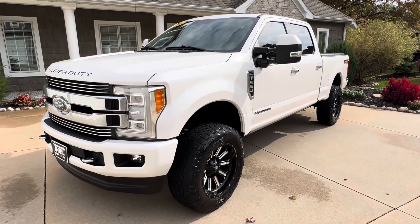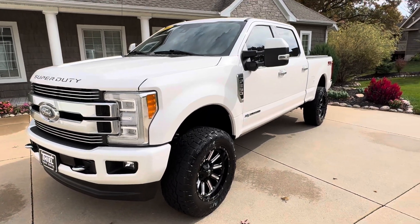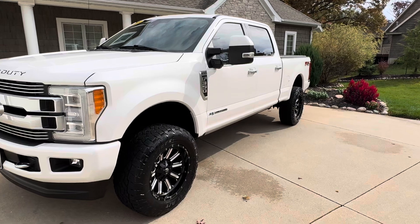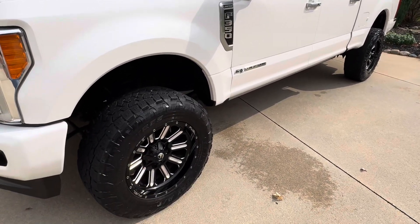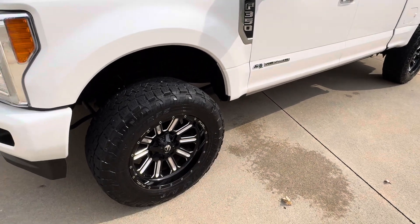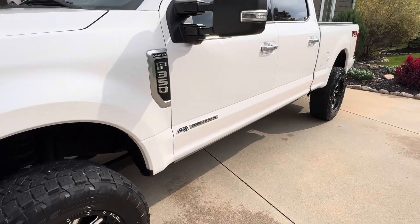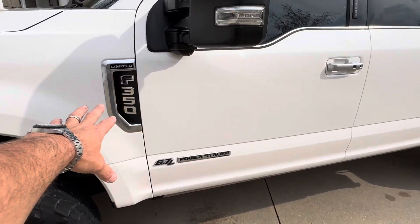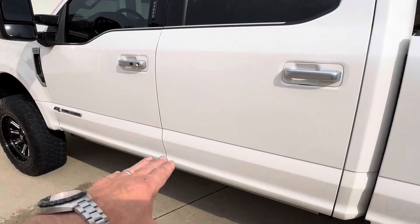This truck came out of California — it is an absolutely gorgeous, clean truck. It's got a little bit of lift and some really nice rims and tires. These are 20-inch Fuel wheels with 295 Open Country Toyos at about 50% tread. You can see the beautiful Limited emblems, tinted glass, and it has the power boards.